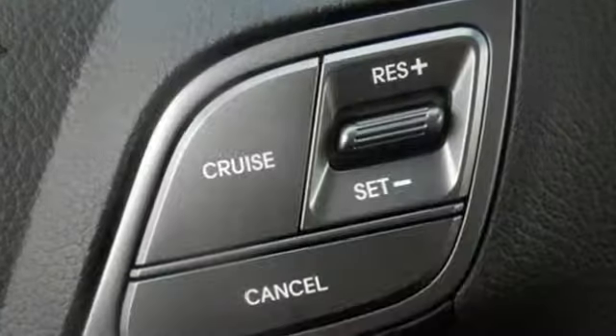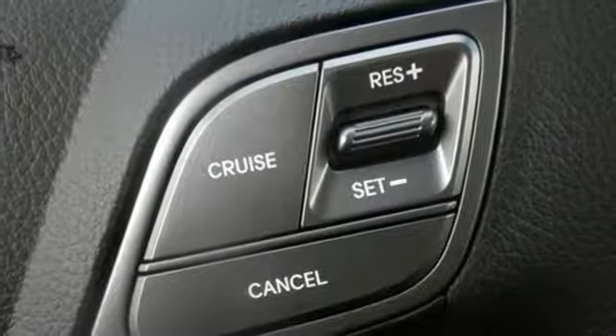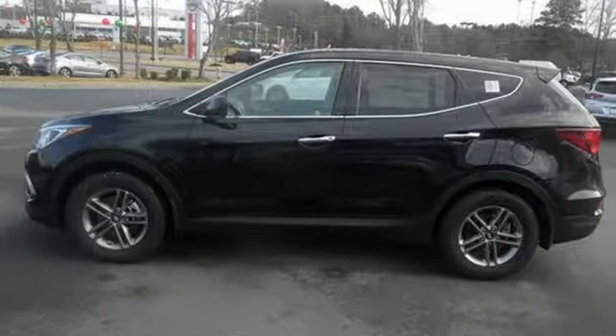The Hyundai Blue Link Connected Car System, Bluetooth, and rear view camera add convenience, while the dual zone climate control and rear seat ventilation add comfort.